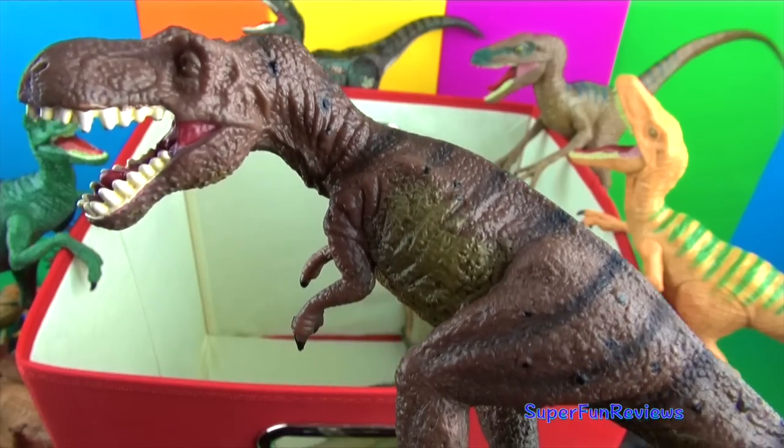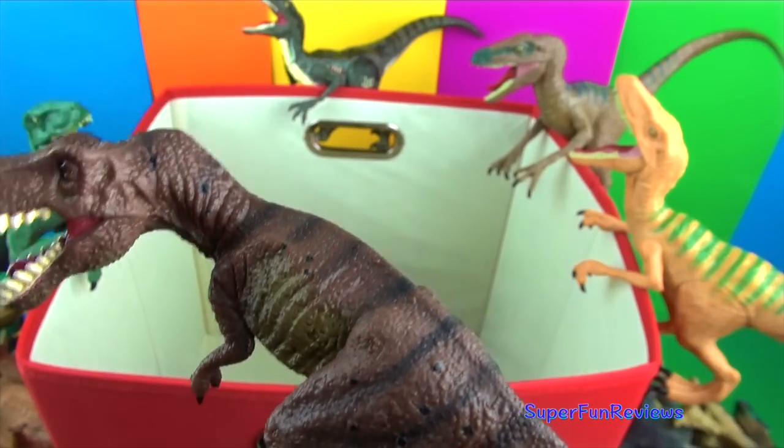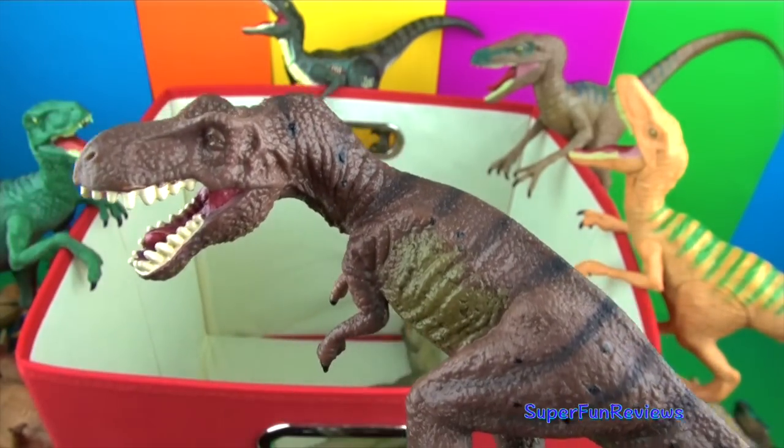T-Rex — its massive teeth were designed to crush bones and penetrate armor.